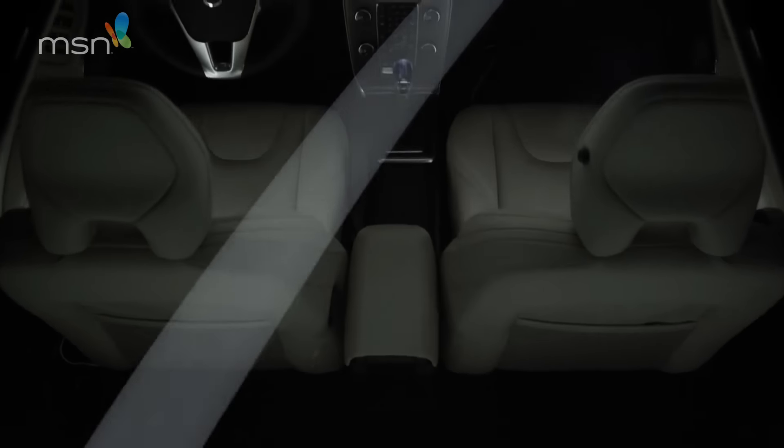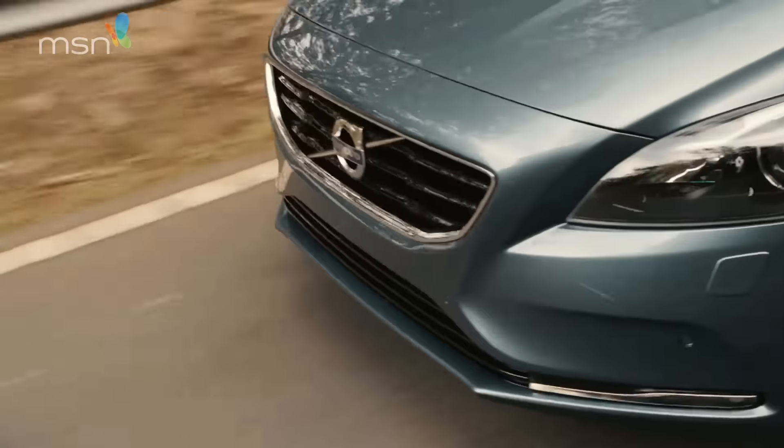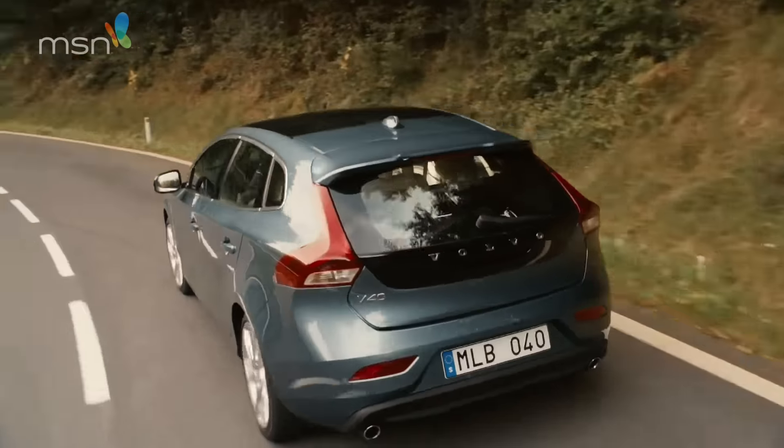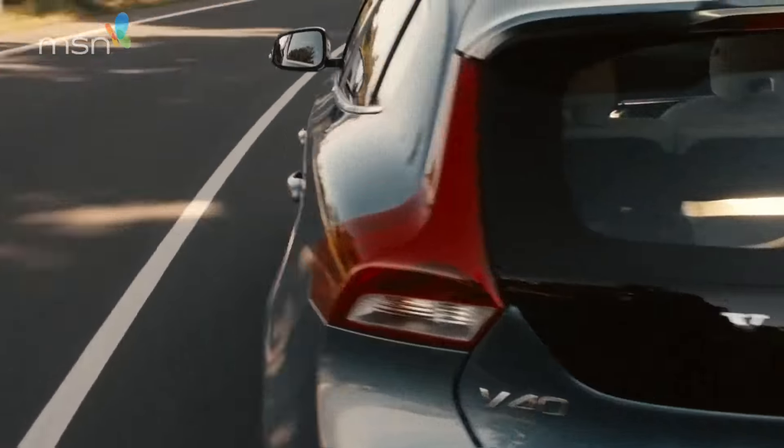These are the cars that please the buyers so much they're prepared to downsize. This D2 version of the V40 ticks the right environmental boxes too. The CO2 is below 100g per kilometre and fuel economy, they say, is close to 80mpg.